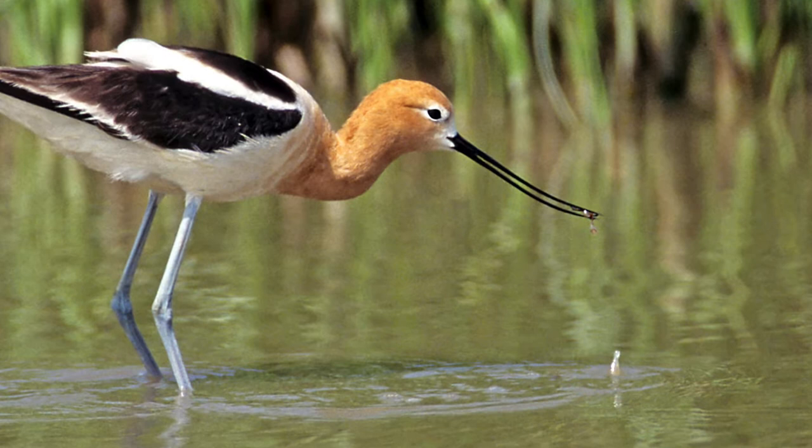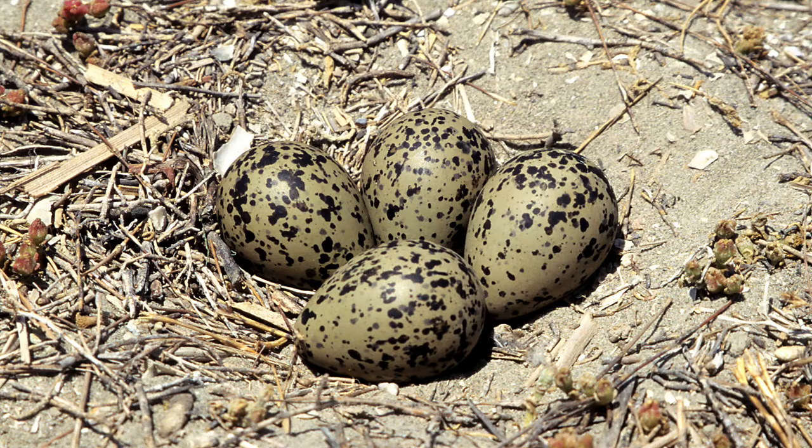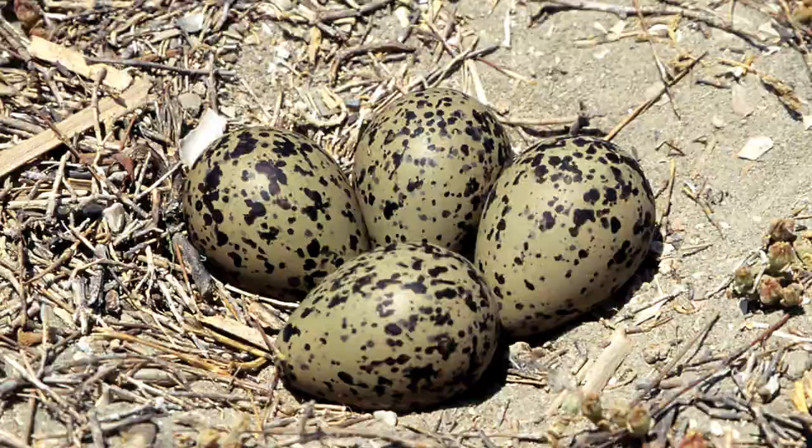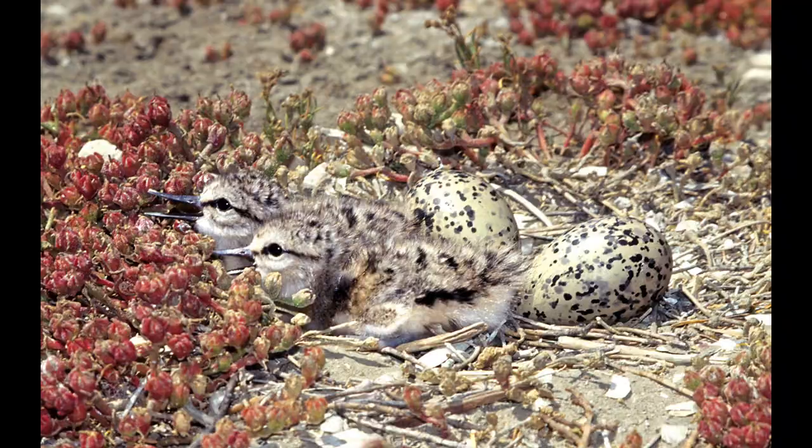When they nest, they just lay eggs in the sand in a bowl-shaped hole and camouflage it with the natural stuff around them. Here's a nest with two chicks that have hatched, and you can see how camouflaged they are when viewed from the air.